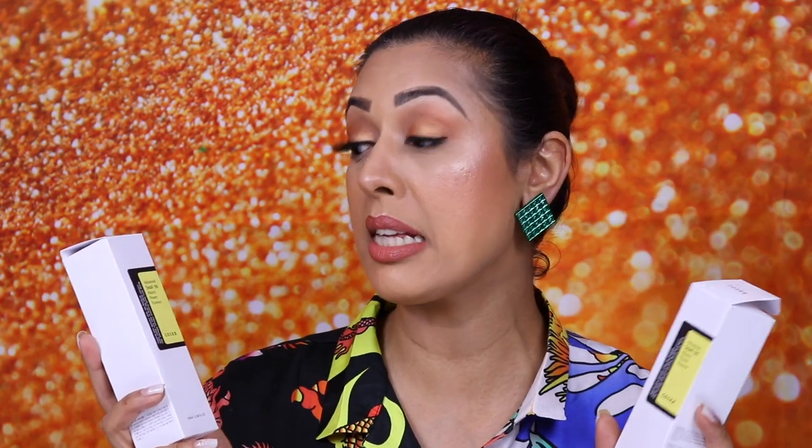The next product, also from COSRX at Olive Young, is the Advanced Snail 96 Mucin Power Essence. Yes — that's snail slime. This is the kind of product you want if you've got hyperpigmentation or dry patches, as it delivers extra moisture to your skin. An essence is very different from a toner — it's about delivering extra moisture, as the product says. The translation reads: 'Being 96% snail secretion filtrate, this essence helps the skin to keep more moist while keeping the skin smooth and healthy.' This is probably the most important skincare step in the South Korean skincare routine.